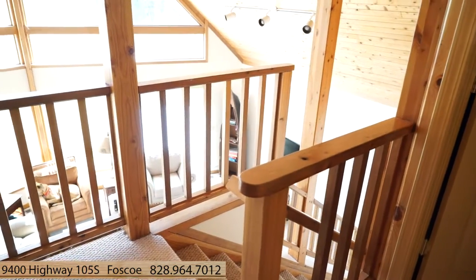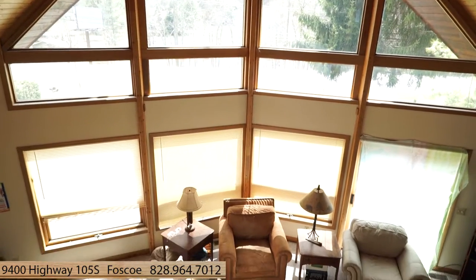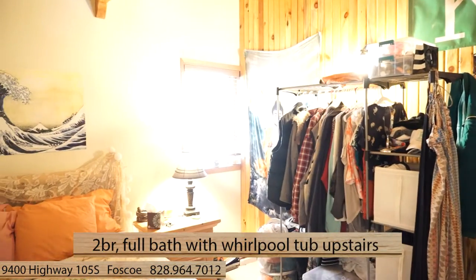Walk upstairs and you'll see not only a great view overlooking the family room, but also two more bedrooms and a full bath with a garden tub.